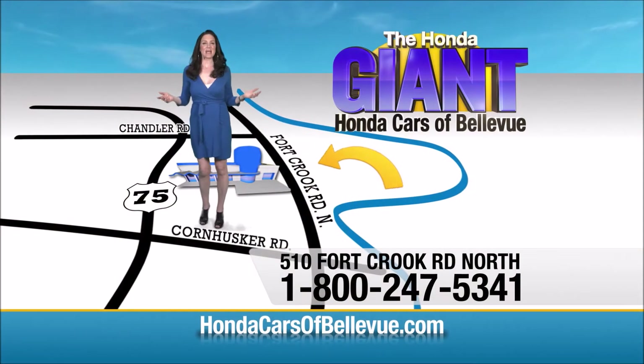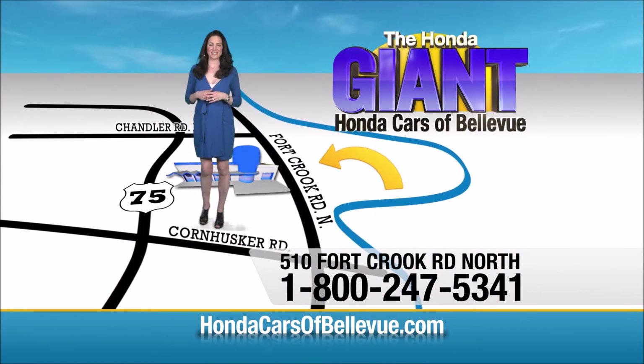Honda Cars of Bellevue — one small step off Kennedy Freeway, one giant Honda saving store.